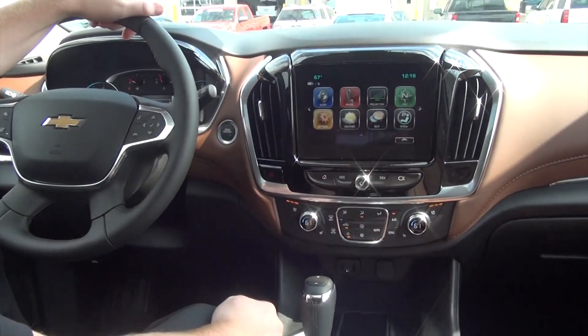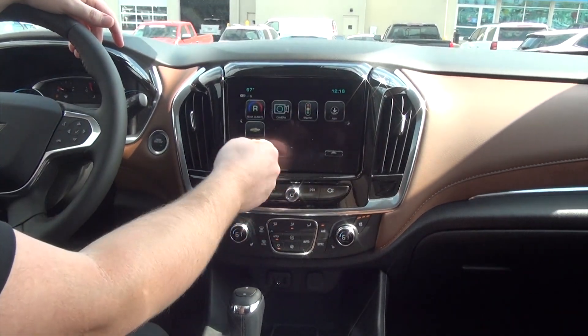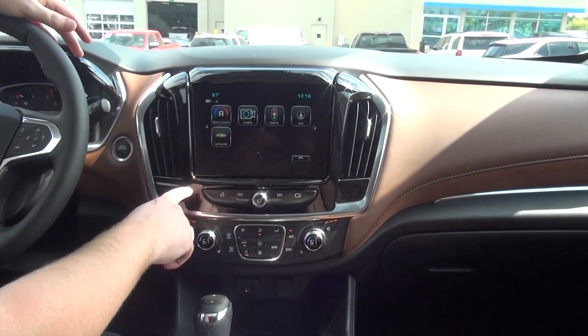As you progress over here, this is your infotainment center — your radio, how you pair your phone, Apple CarPlay, your navigation, weather, text, you can call OnStar, as well as your rear climate where you can adjust hot or cold in the back. With your surround vision, you can check traffic and all that fun stuff.